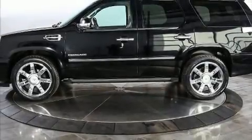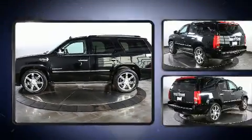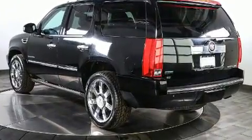Load your family into the 2011 Cadillac Escalade. It features all-wheel drive versatility, an automatic transmission, and a powerful eight-cylinder engine.